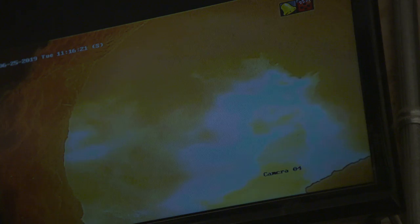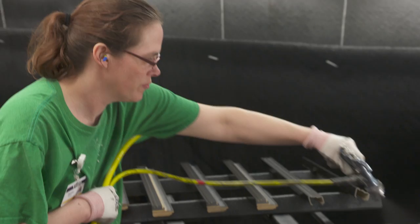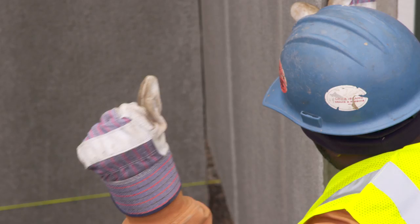Technology is becoming more important in the building industry. But whether they're in a factory or on the job site, craftsmen and women will always be at the center of every new and old house.